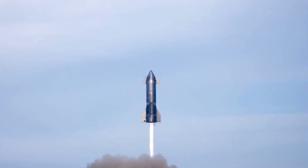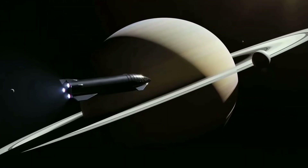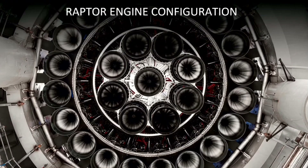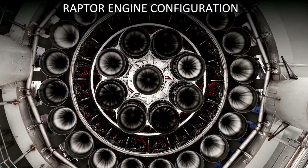During the test phase, both the booster and the ship have continued to evolve. The ship will move to 9 engines, while the booster will soon support 33 engines — the maximum number of engines based on the vehicle's diameter.